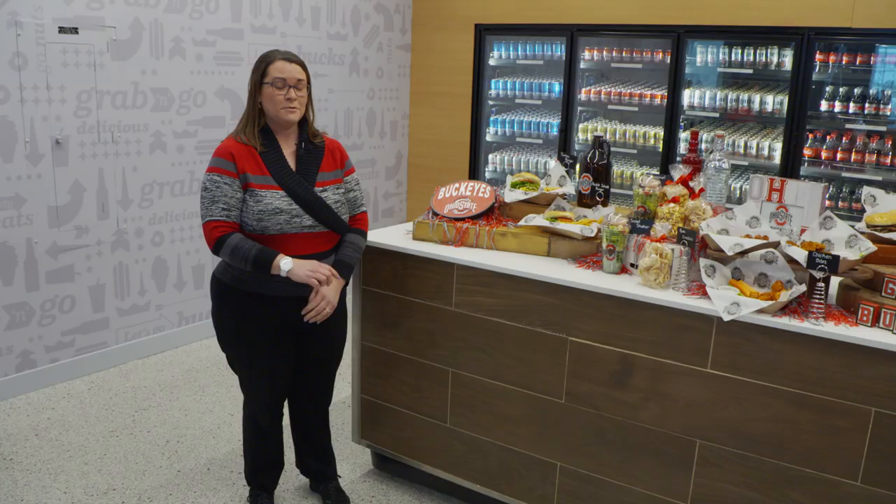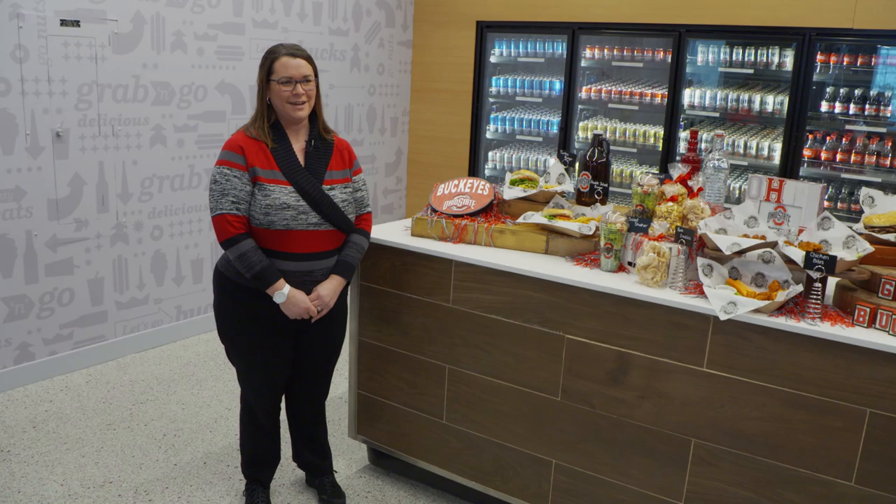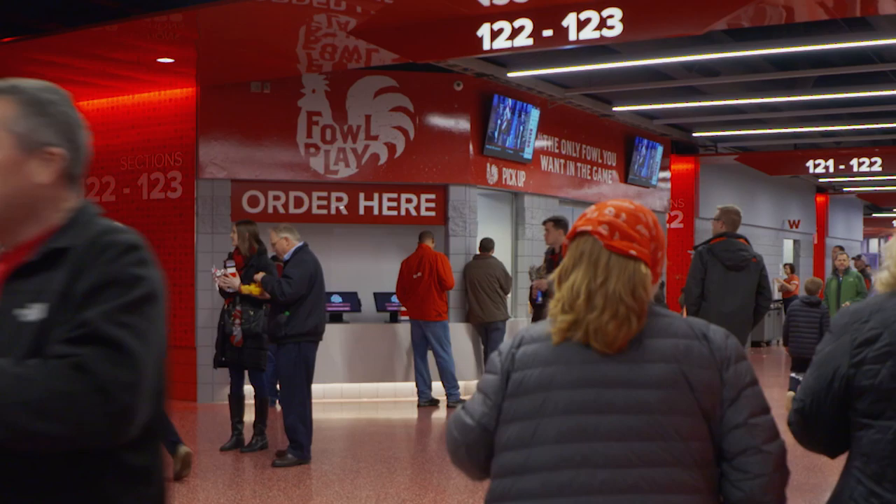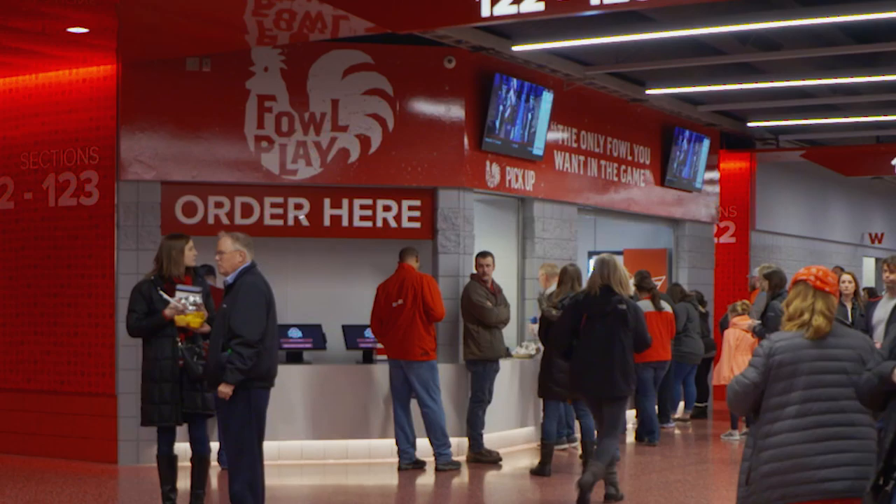When you come in on the north side, the first thing you're going to notice is we added the team shop over there — it got moved. We've also added some custom concession stands. So Foul Play — our fun play on words — is a place where you can get our house-made boneless bites for wings. You can pick your sauce and get a custom order there. We also have a great loaded fry called Nader Staters.